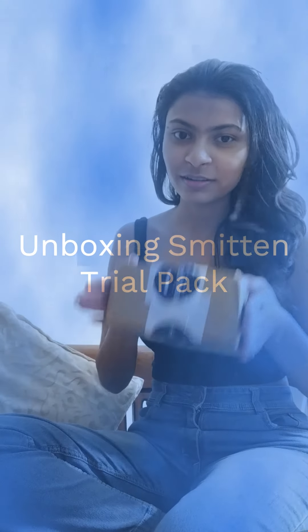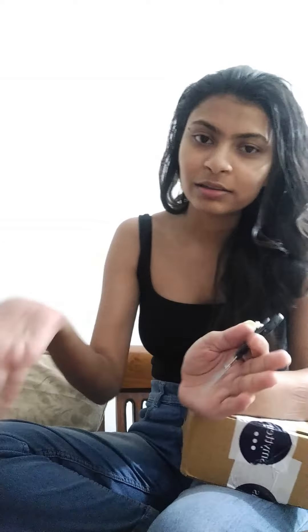I ordered a trial pack from Smitten. For those who don't know, you get six trial points and use those six trial points to get a combination of products. In total, you pay 199 rupees and you'll get whatever you choose. So I've paid 199 for this order and I've ordered some things I wouldn't have bought otherwise. I'm very bad at opening these boxes, so let's get started.